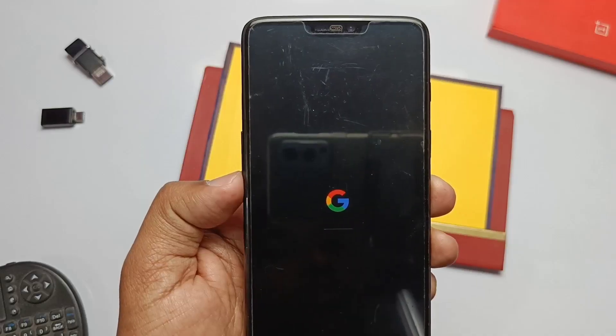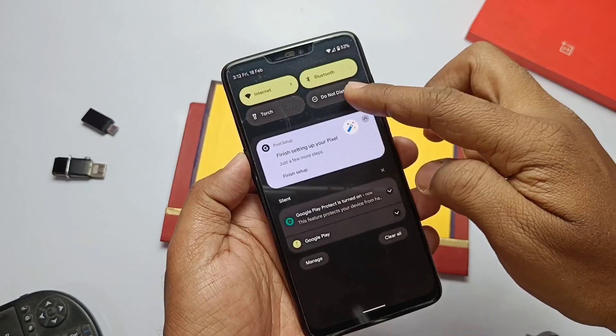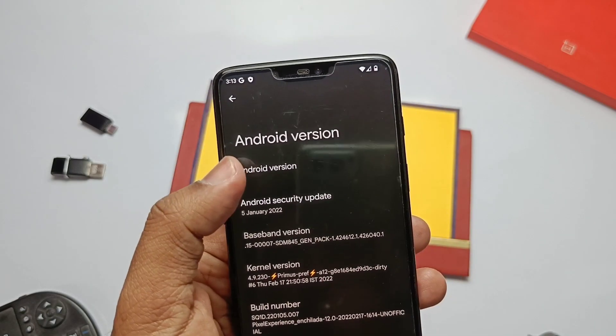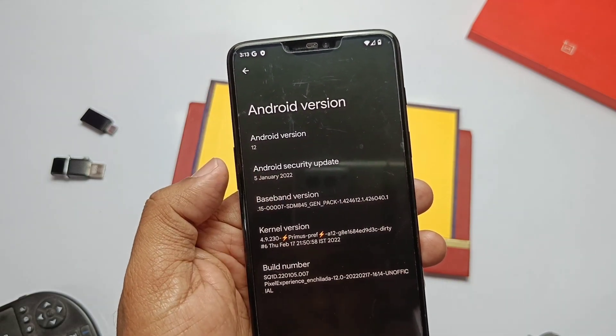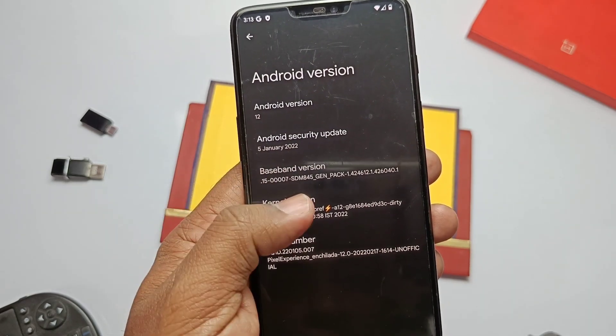Now reboot to the system. I did the clean flash and set up the device. Going to Settings and About Phone, we can see the security patch is still old — January 2022. I expected they may have released the February security patch, but the Pixel Experience sources didn't complete the upgrade. One major change is the kernel downgraded to Primus 4.9.230 from 4.9.290.